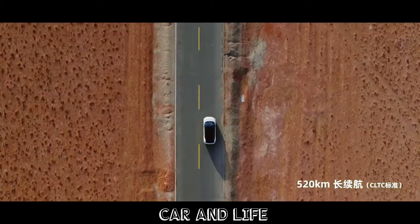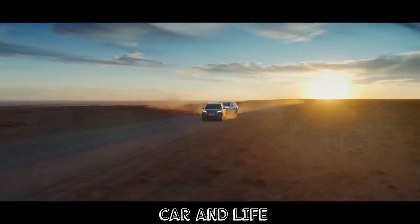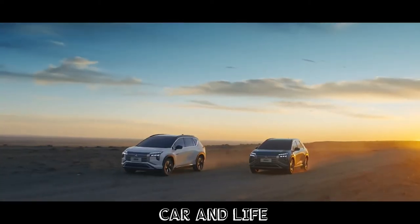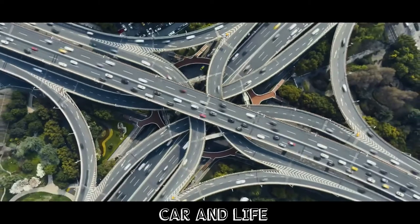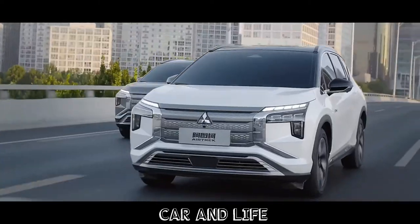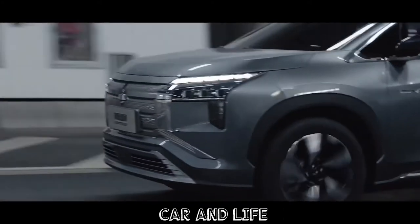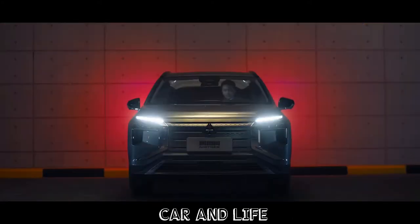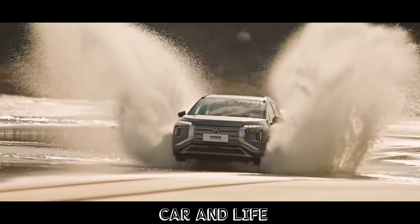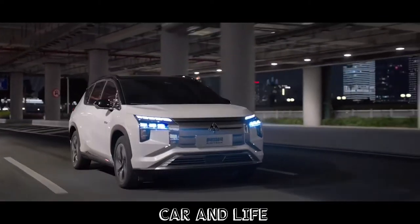Available equipment for the Airtrek includes LED headlamps, 19- or 20-inch alloy wheels, dual-zone climate system with a PM 2.5 air filter, powered front seats with heating, ventilation, and memory function, up to 8 speakers, a 360-degree camera, adaptive cruise control, lane departure warning, lane keep assist, front collision warning with AEB, a blind spot monitor, cruise and traffic jam assist, as well as a powered lift gate.